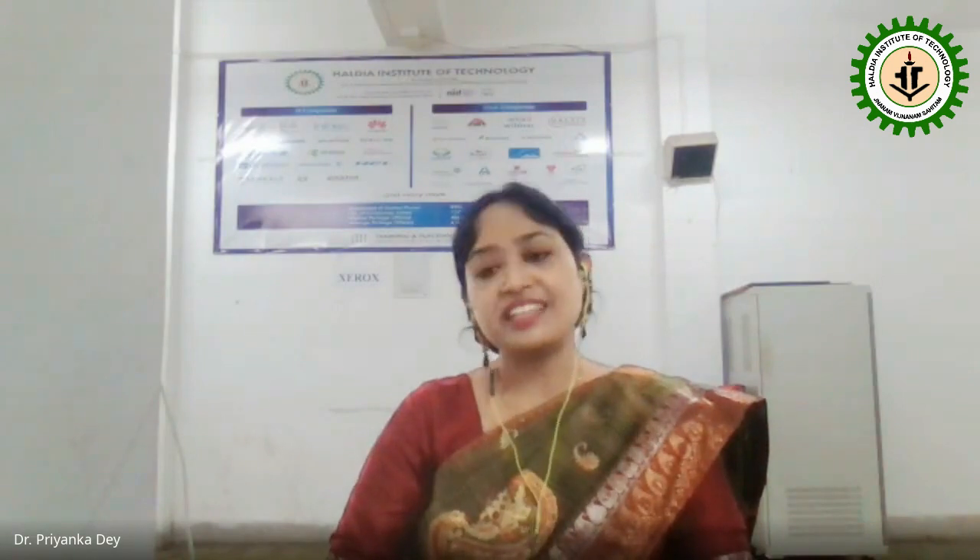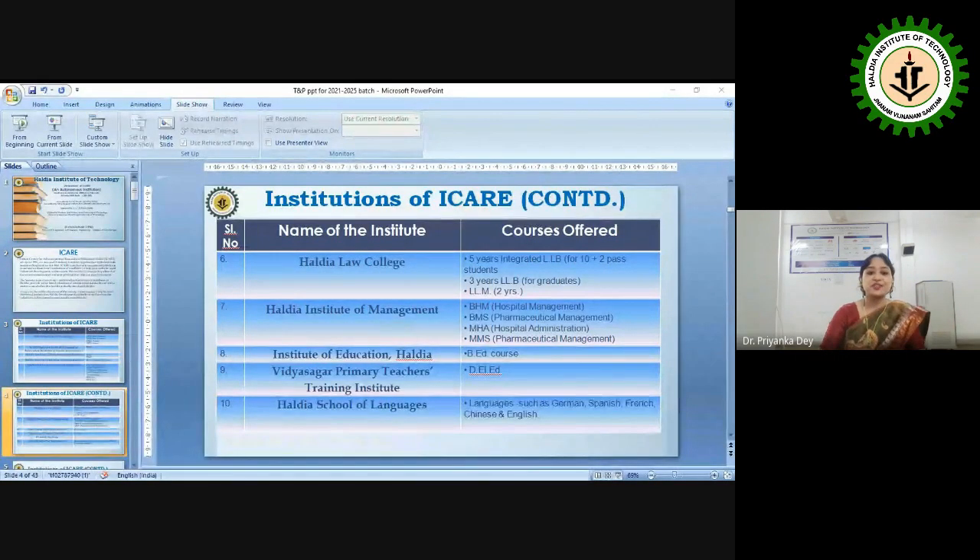Our CPO cell — the Training and Placement cell — is here to answer all your questions regarding adjustments, packages, and anything related to placement. Our two professors are erudite scholars. The first is Shushmit Sir, professor from the Department of Information Technology, who is going to lead this presentation.